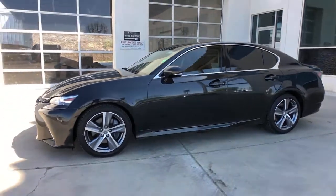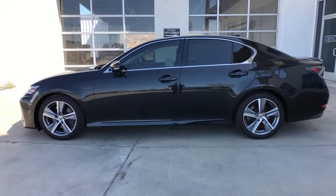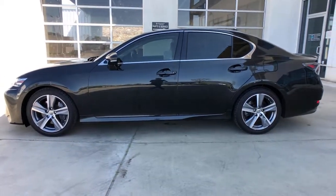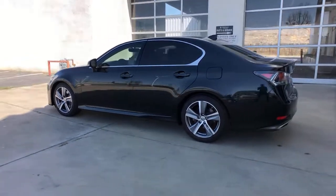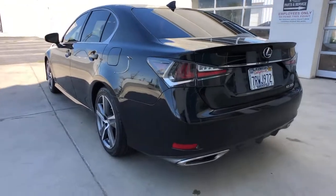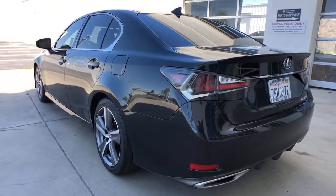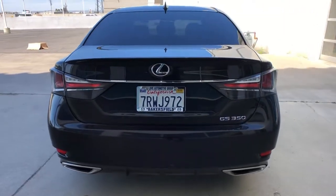Get into the 2016 Lexus GS. With less than 45,000 miles on the odometer, this vehicle provides excellent value. This refined GS delivers luxurious comfort and practical utility wrapped in an extraordinarily bold and stylish package. Here's a closer look at the benefits this premium midsize sedan has to offer.